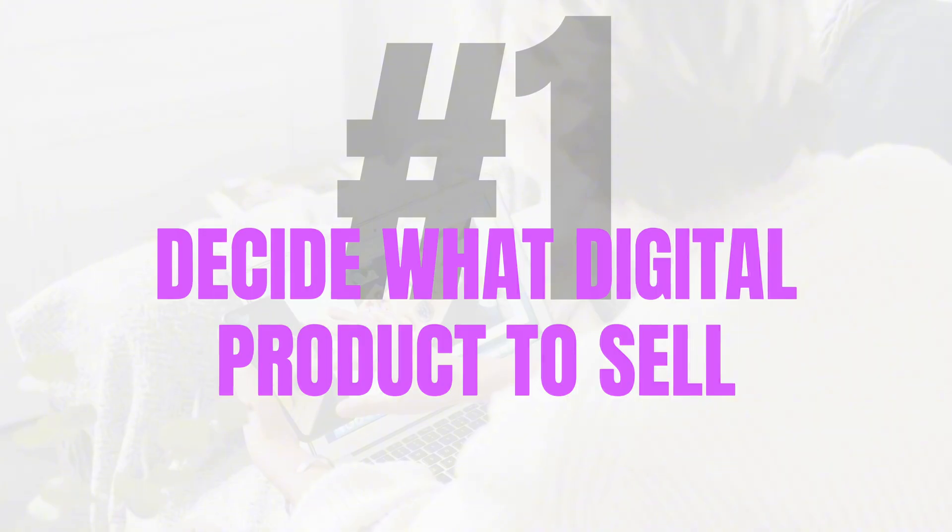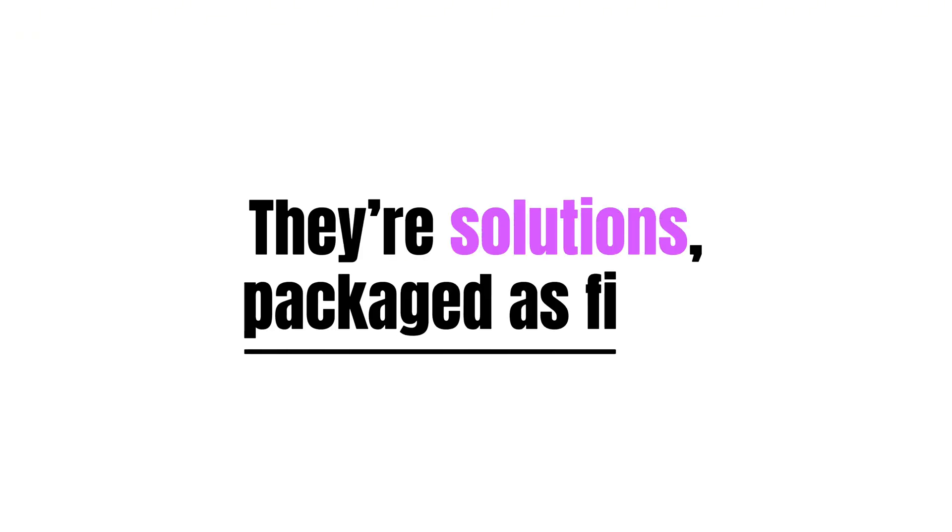Step 1: Decide what digital product to sell. Every great store starts with one simple question — what problem can I solve? Because digital products aren't just downloads. They're solutions packed as files. And most people miss that. So here's how I break it down.